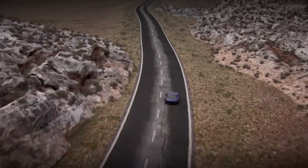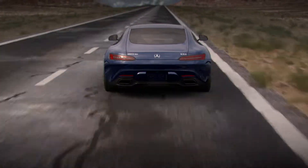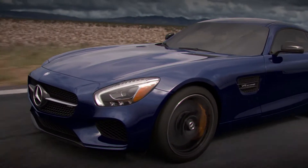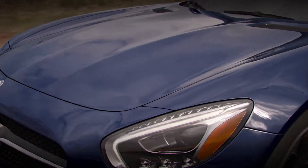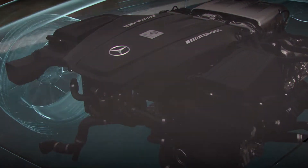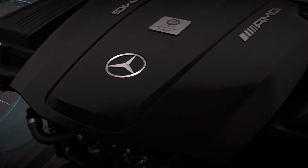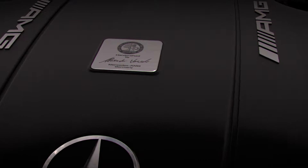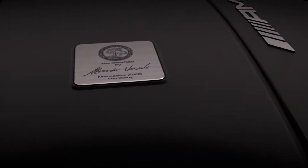The beating heart of every athletic AMG automobile is a powerful engine. Every Mercedes AMG GTS engine is built to exacting specs. Each is hand assembled from start to finish by a single master engine builder. A special plaque is affixed to the engine bearing the actual signature of the builder, proving that at the heart of every AMG is a soul.